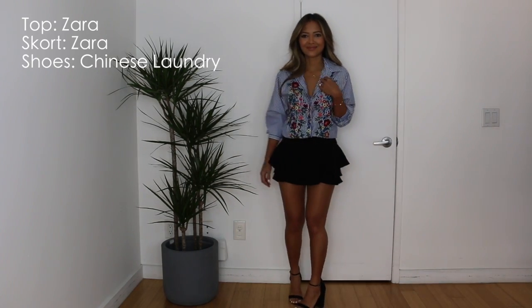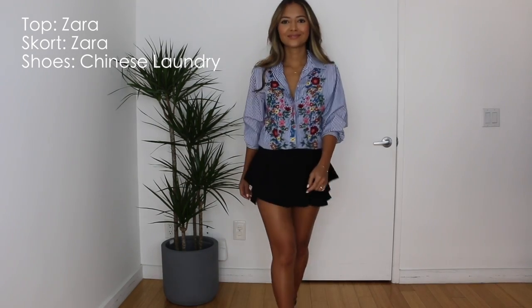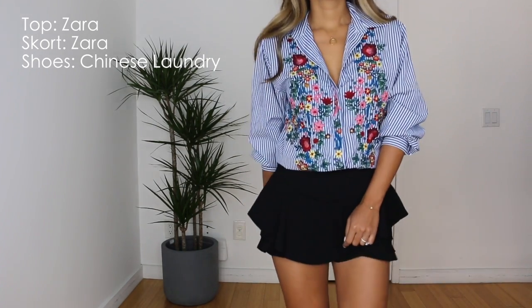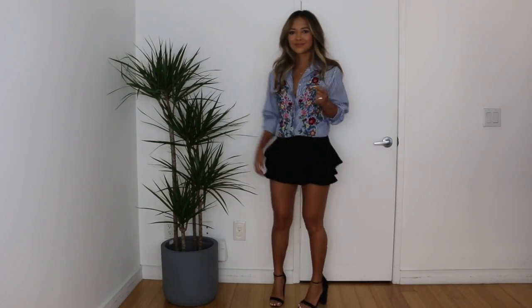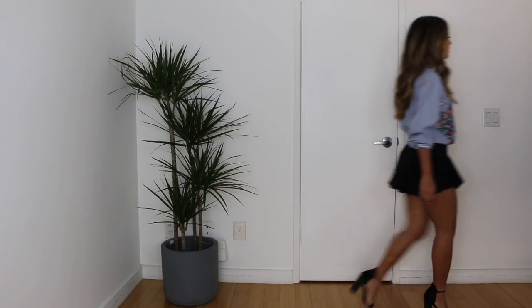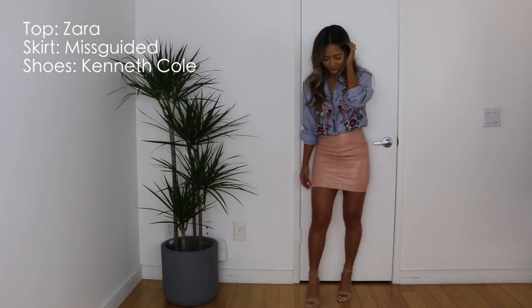Look number one is a little flirty. I'm taking this flouncy skort that I got from Zara along with this shirt that I got from Zara as well — it has banker stripes and embroidered flowers. For shoes, I am taking these Chinese Laundry strappy heels. You can pair this outfit with any lace-up or strappy heels similar to this one.